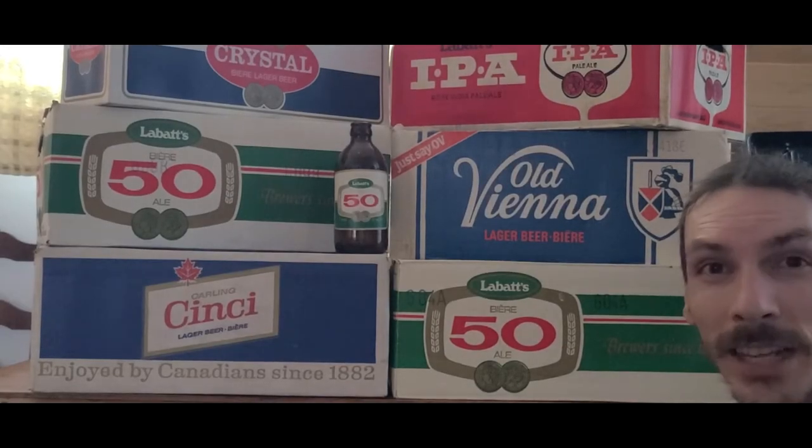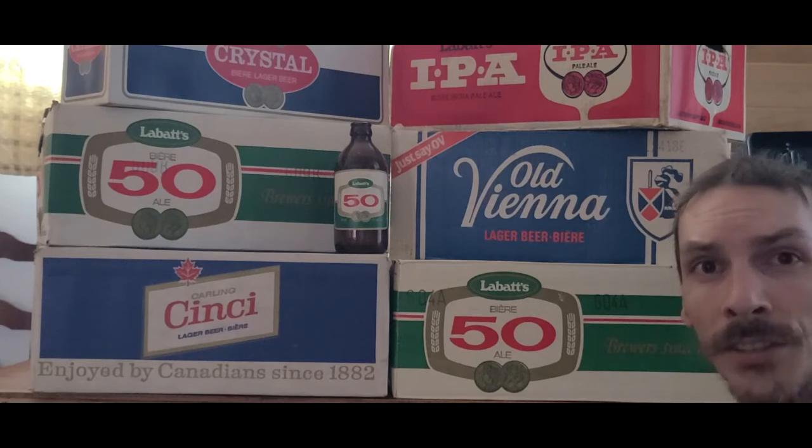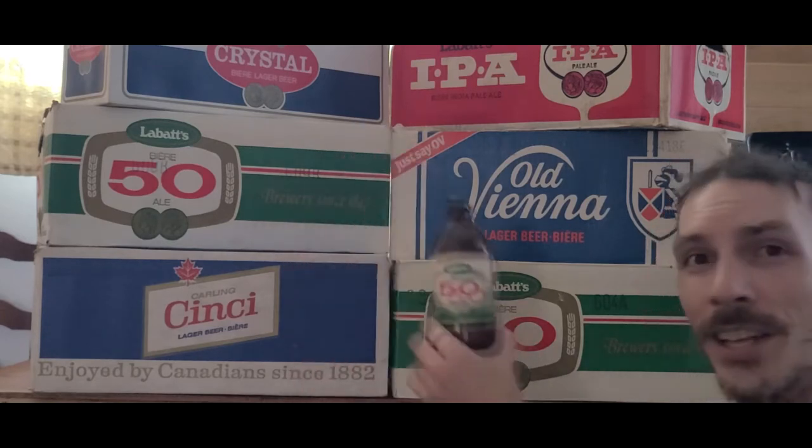Beer — that delicious golden liquid, centuries old and known by billions of people worldwide. You can buy it in various sizes of cans and bottles, and today I'm going to take you back 50 years and talk about this little bottle: the stubby.